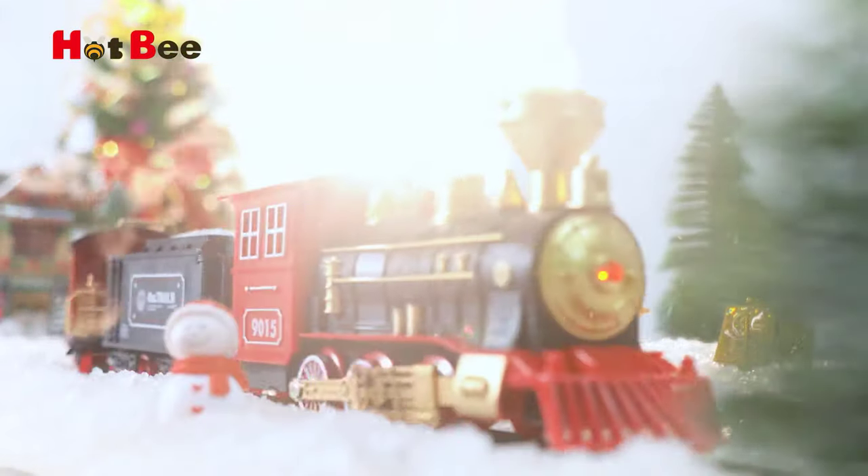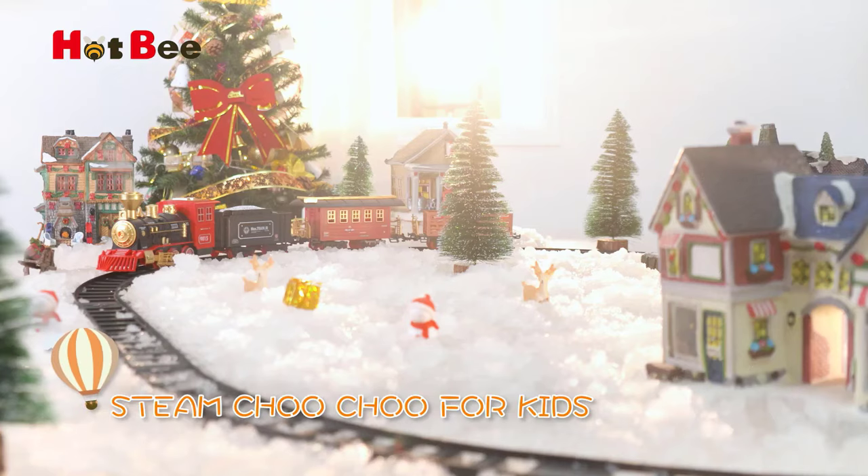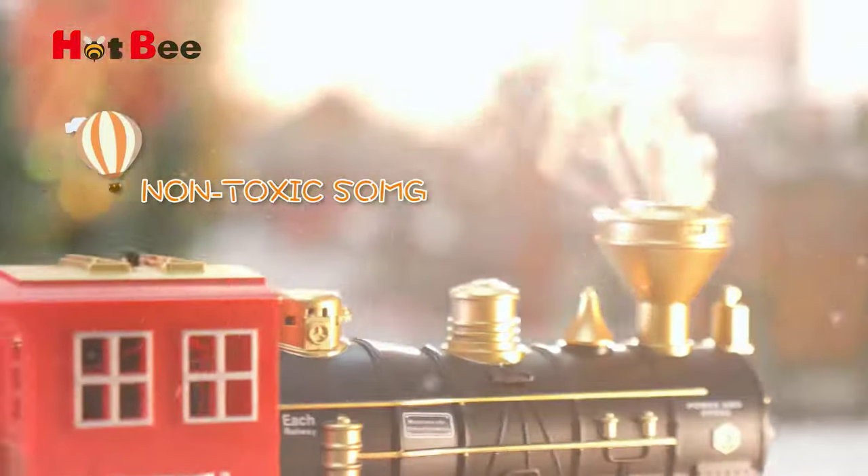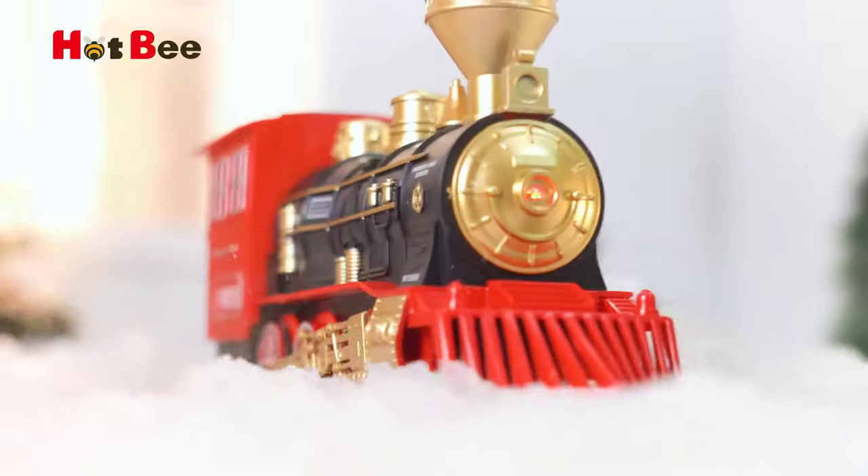You can buy this electric train set for kids age 3 to 8. It is easy to assemble and disassemble, with a sturdy train set made of ABS material that releases harmless smoke. It does not fall off the track and features rechargeable batteries.